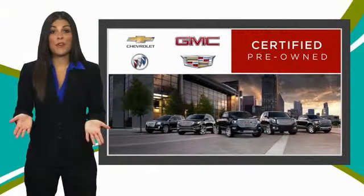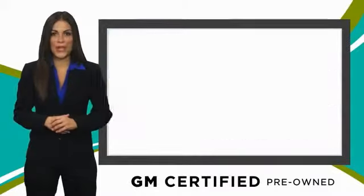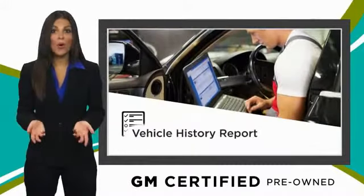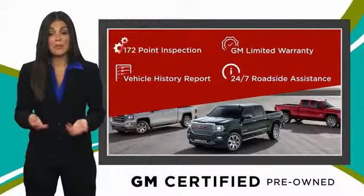A GM-certified used vehicle can deliver more satisfaction and certainty than any ordinary used vehicle. With our thorough inspection, GM warranty, free vehicle history report, and more, you can expect it all from a GM-certified used vehicle. GM-certified means no way.